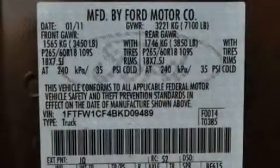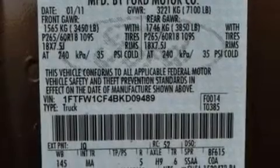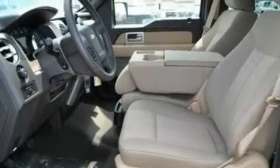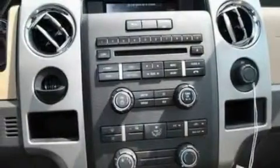Its top features include a driver's side entry keypad, four well-positioned speakers, a double wishbone independent front suspension, an engine immobilizer theft deterrent system, and 12-volt power outlets.